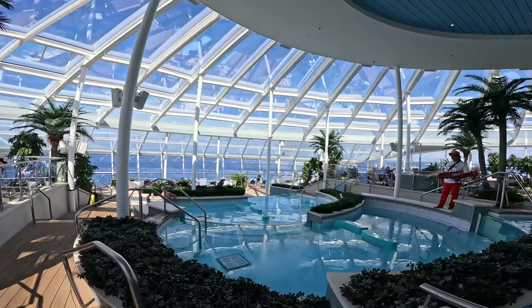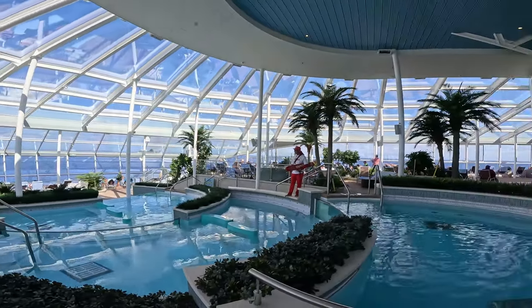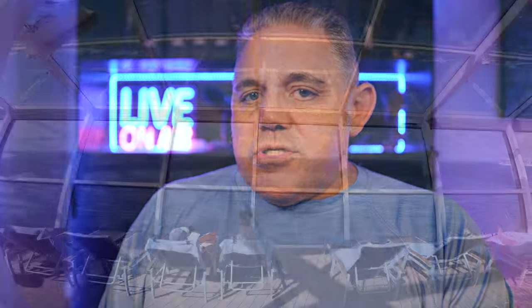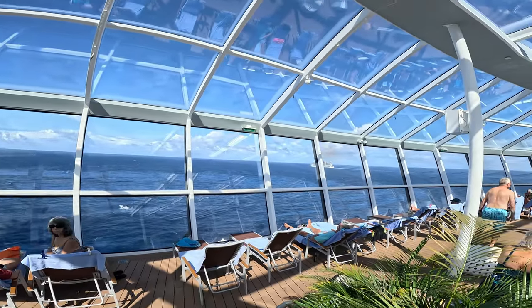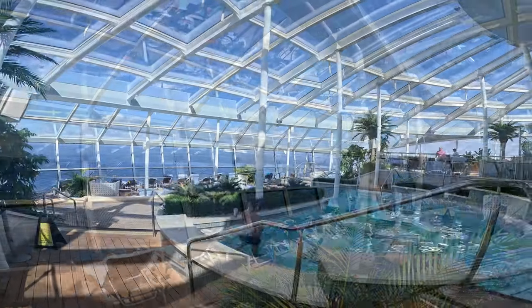The solarium is very low key and very chilled. I personally think it's the most amazing solarium we've ever been on in 35 cruises. It's really gorgeous, and it's something you're going to want to check out. Make sure to get there sooner rather than later, because you'll be wondering why you weren't there all week.